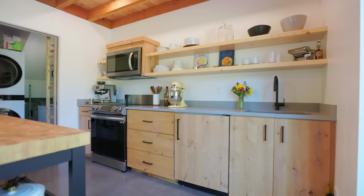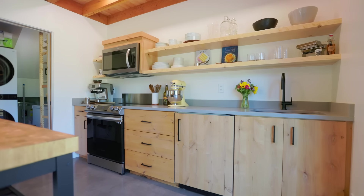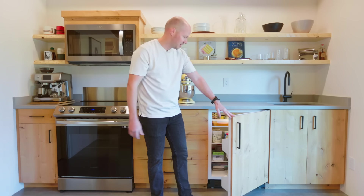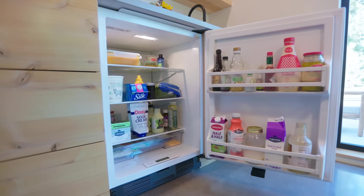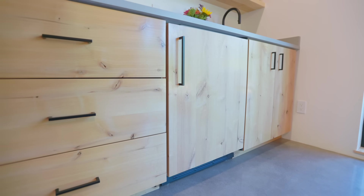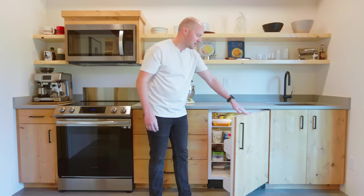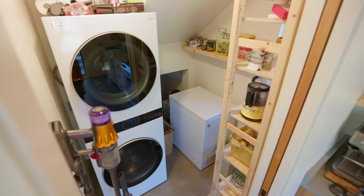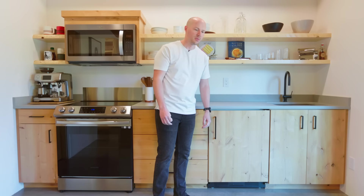You might not immediately notice a big fridge in this space. The fridge is embedded into the cabinets right here — you wouldn't be able to tell it's a fridge. We are very pleased with it so far, it satisfies all our needs. We do have a freezer component in the utility room as well, which is very important.